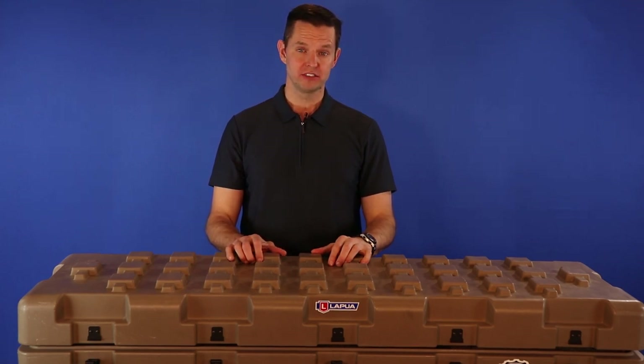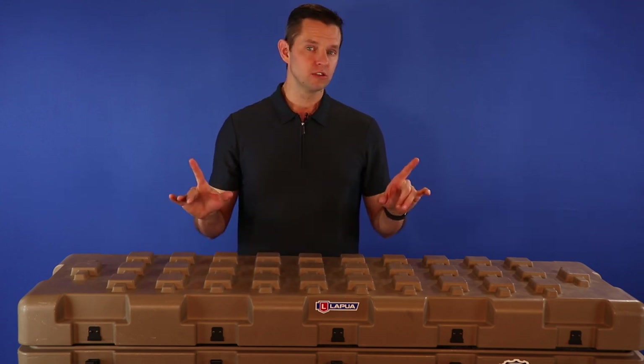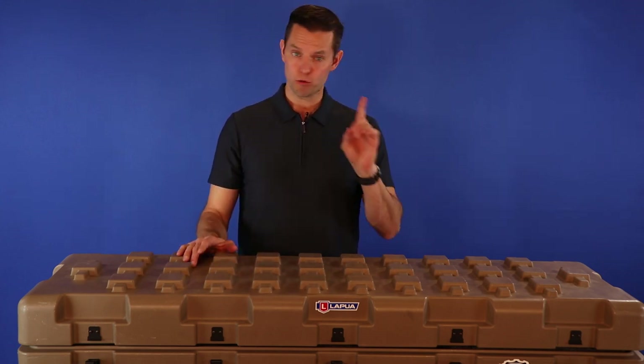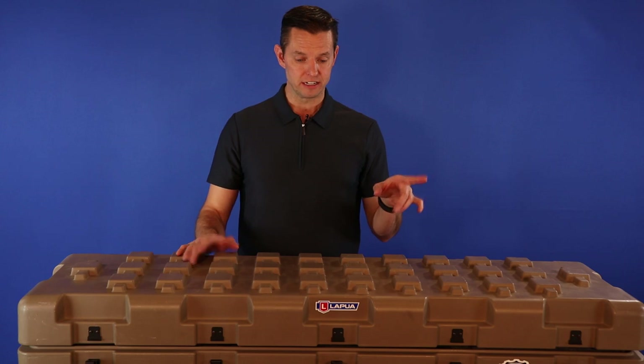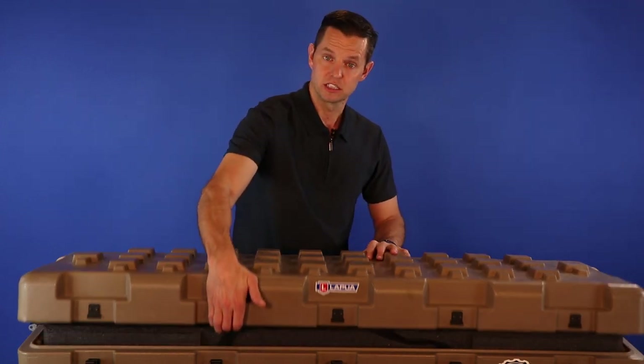Hello, this is Neil with Lane Arms and Appraisals, and I want to show you a really cool rifle we took in. This is the coolest rifle you're going to see today, or probably tomorrow, or even the day after. What you see here is an enormous box, but let's crack open this box and see what we've got.